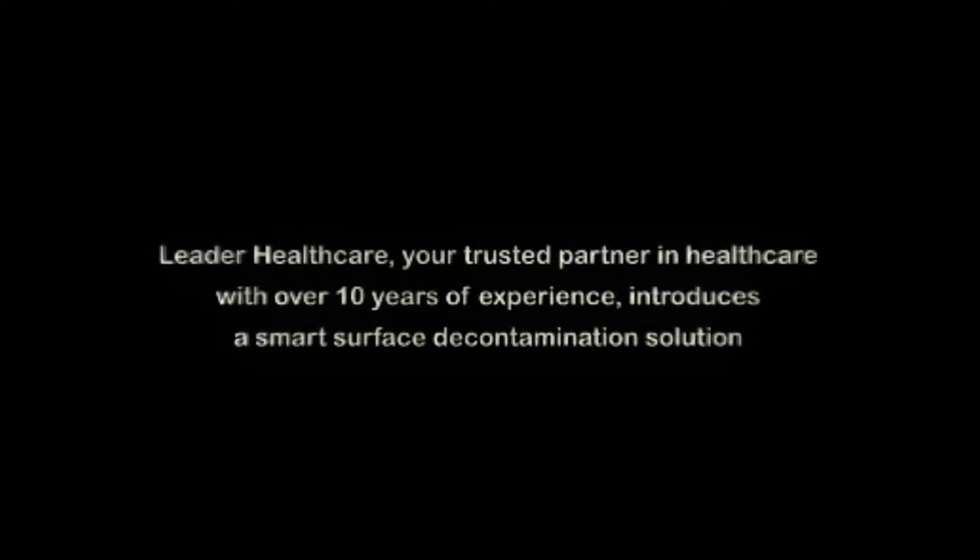Leader Healthcare, your trusted partner in healthcare with over 10 years of experience, introduces a smart surface decontamination solution: Filius.